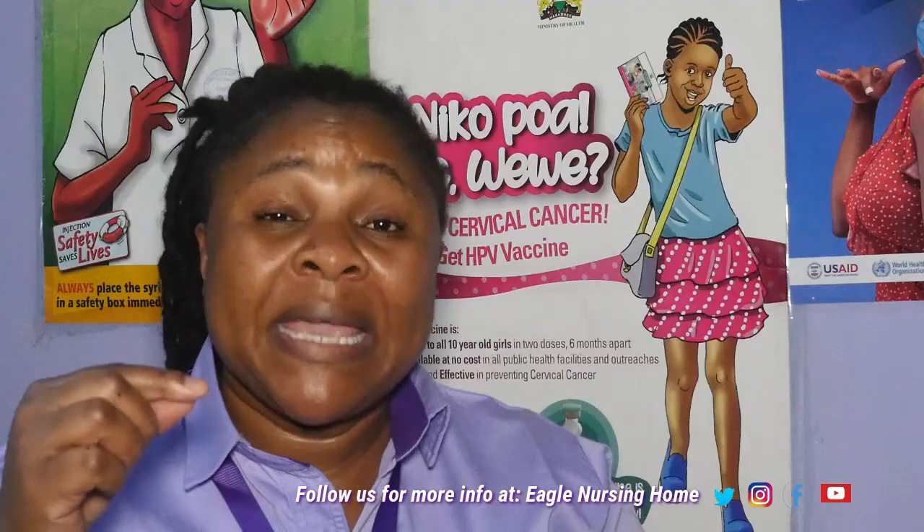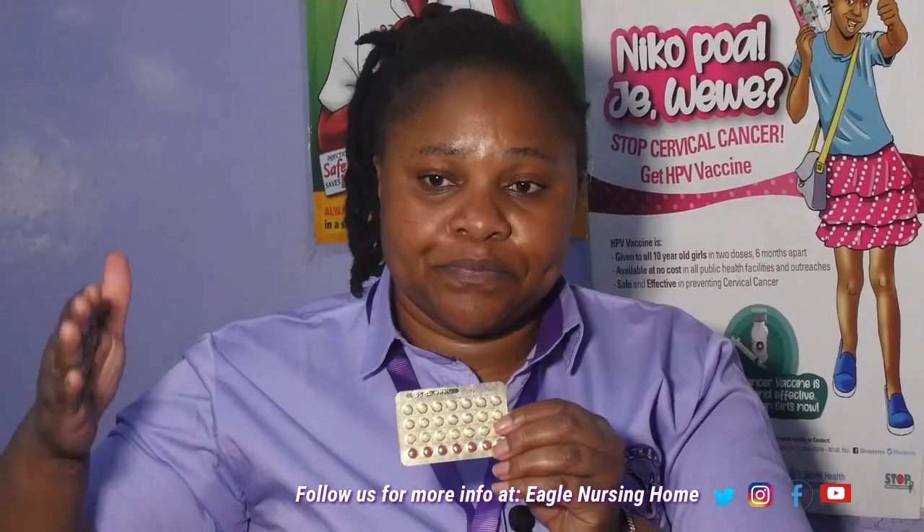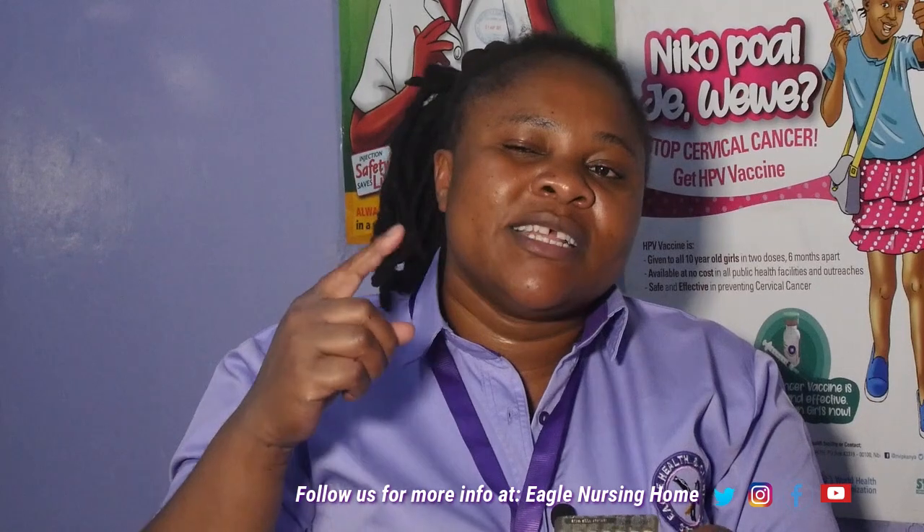If you miss any pill — because we are human and we can forget — the moment you remember, you take that pill immediately. The pill you are supposed to take on that day, you take it on that same exact day, and the subsequent pill, you take it at the normal time. If you have forgotten to take this pill for more than three days consistently, you have to take two pills a day. And remember that during this particular time, you have to use a backup such as condoms, because you are at risk of getting pregnant if you have forgotten to take this pill for more than three days.